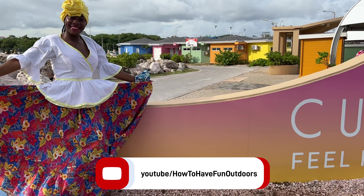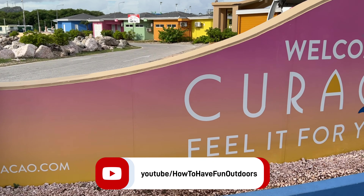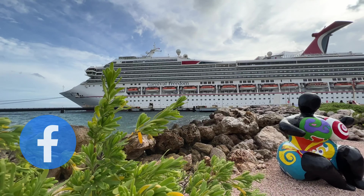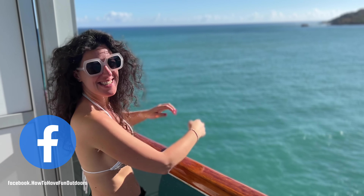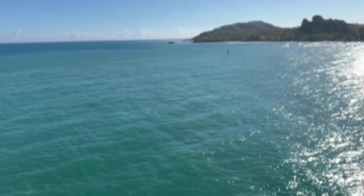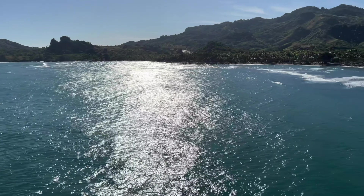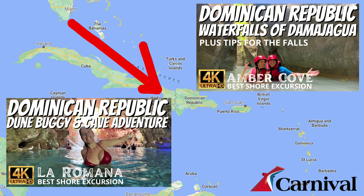We've got a great video for you today on how to have fun outdoors. The Carnival Freedom full tour in 4K for the year 2022 and 2023. This ship is fantastic and we just finished up a cruise in December of 2021 down to the Dominican Republic. If you haven't seen those videos, definitely check it out. Two great shore excursions.